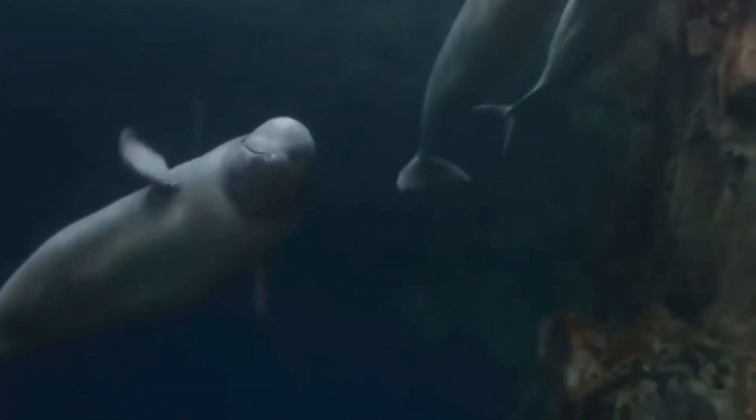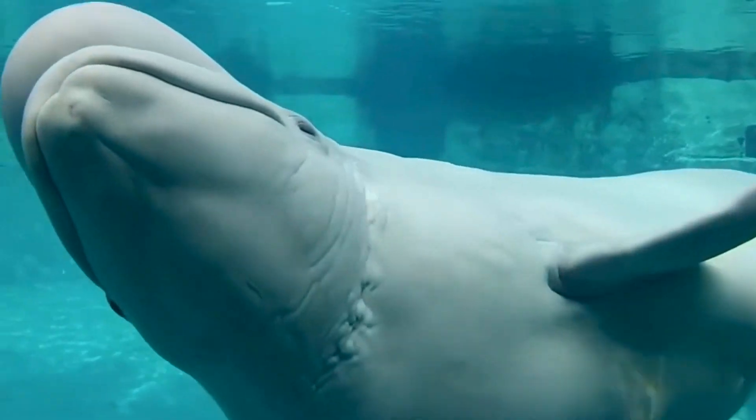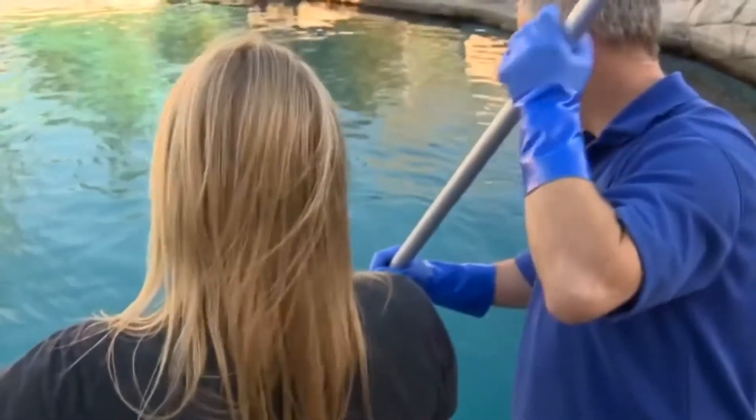Once these whales are born, they are oftentimes grayish or light brown, but as they grow and mature their coloration transforms to the white that we all know and love. These animals grow up to 18 feet long and can weigh up to 3,500 pounds.